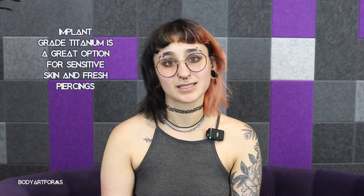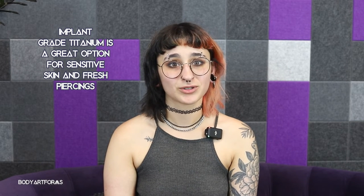Titanium is also great for people with sensitive skin or common metal allergies, since implant grade titanium has no nickel in it. This makes it an especially great metal for fresh piercings. Titanium is easy to clean as well and highly resistant to tarnishing and rust.